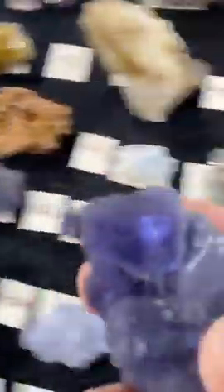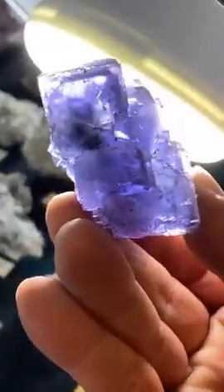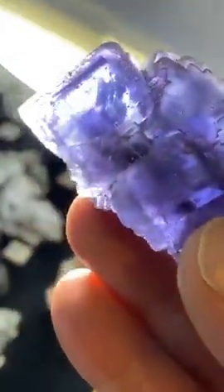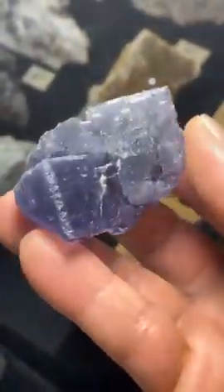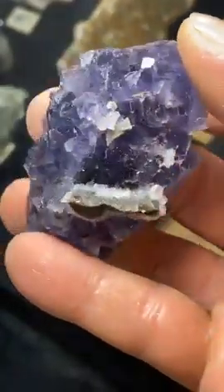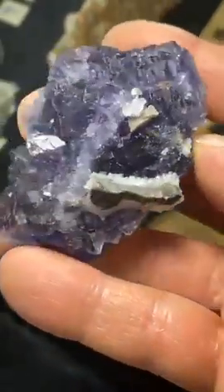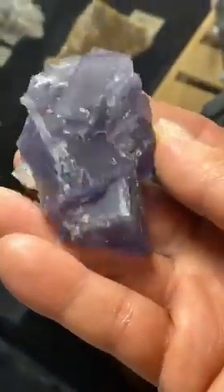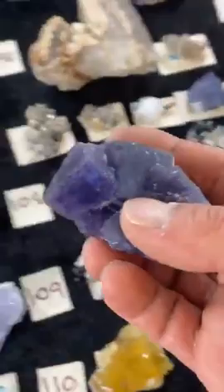Look at those big cubes. There's great zoning. I'm not sure — same pocket, but definitely... And this one — see the sides also shows terminations in the back. I think there's terminated crystals right in the back. Like this one is really good. Number 98.